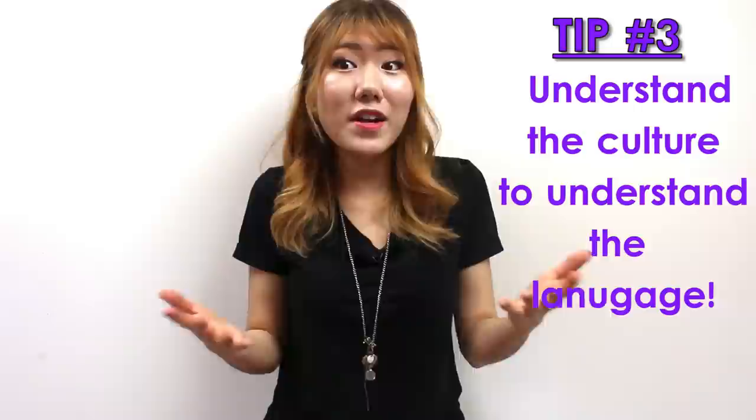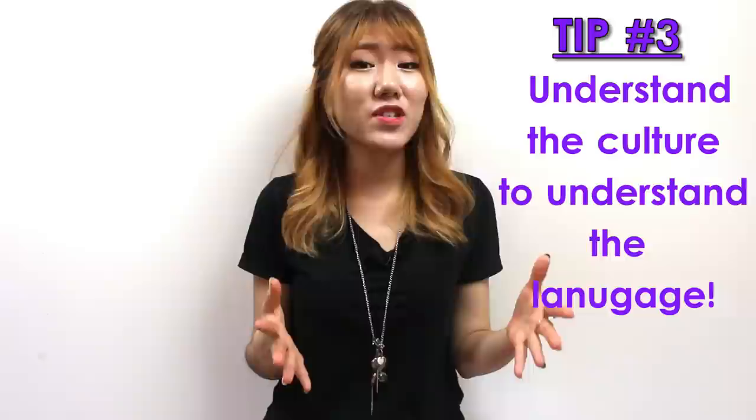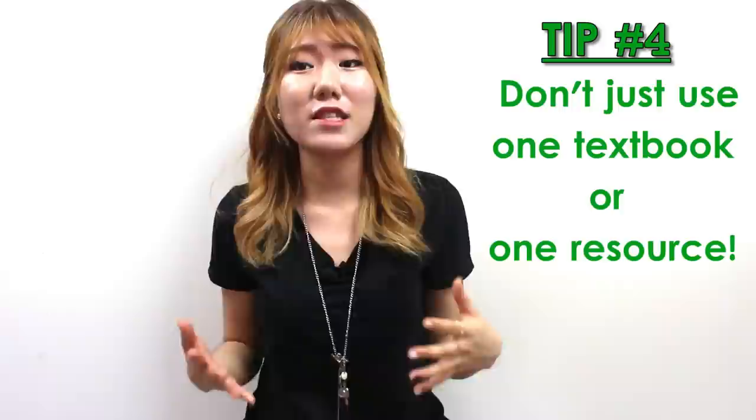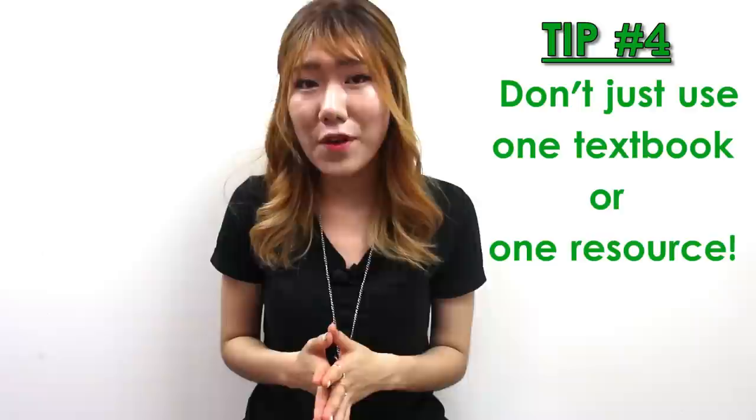It'll also help you bond and create a firm relationship with Koreans and ultimately develop language skills to take it to the next level of your Korean learning journey. Tip four: don't just use one textbook or one resource. As far as textbooks go, I do not recommend using one specific textbook to learn Korean. For example, different books contain different explanation styles and specific grammar points and structures, as some might offer more detailed explanations.